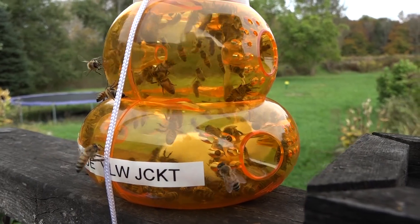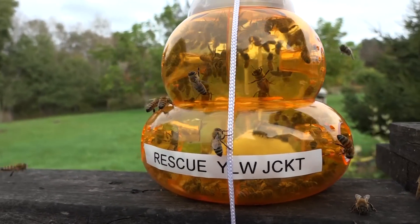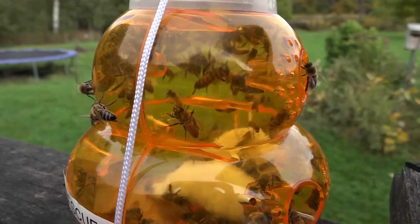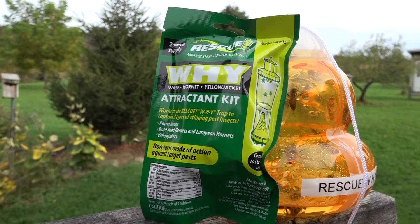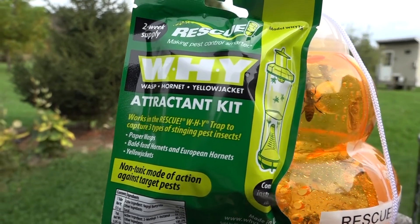In the W-H-Y trap there were yellow jackets and hornets, as well as honey bees. This one is the real problem for me — the Rescue Yellow Jacket Attractant. This attractant goes into a cotton ball, and look what's inside the trap: honey bees, lots of them.